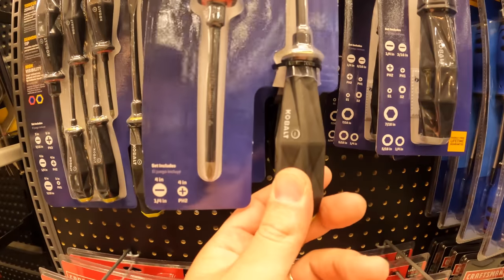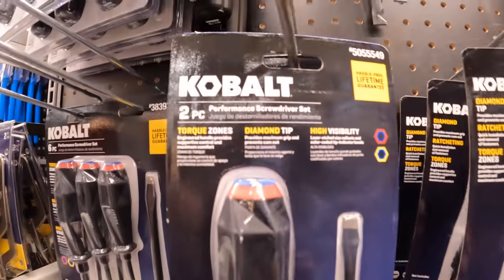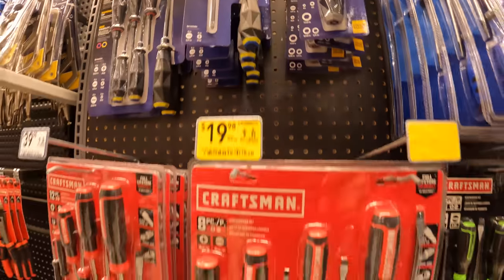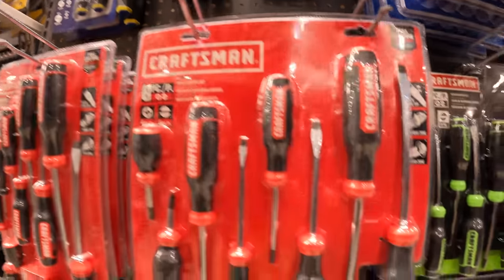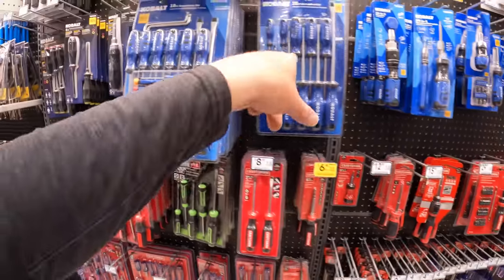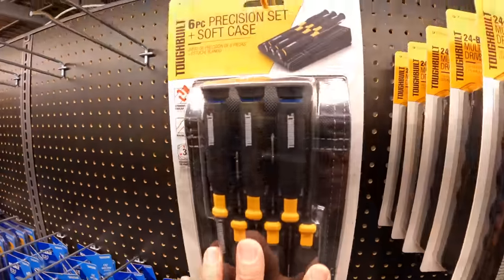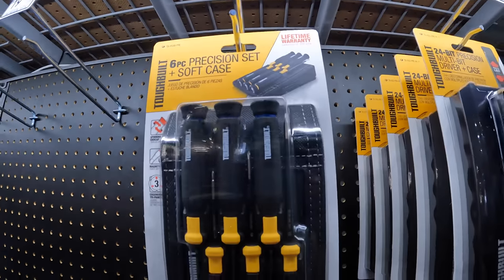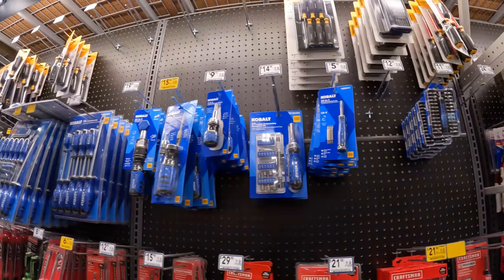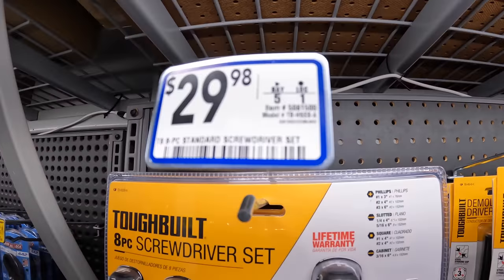Cobalt has additional packaging for their screwdrivers and different types — performance screwdriver set for $19.98. $19.98 for their 8-piece by Craftsman. They have Cobalt, Craftsman, and Tough Built. Tough Built is $21.98 for the 6-piece precision set with a soft case. Tough Built also has their 8-piece regular screwdriver set for $29.98.